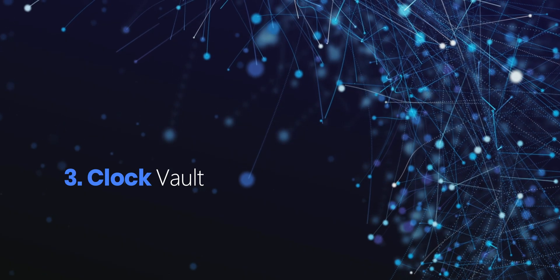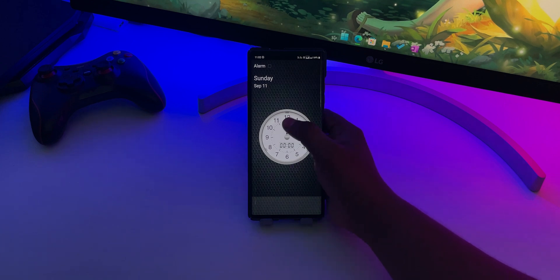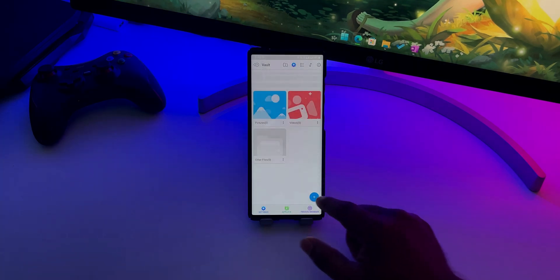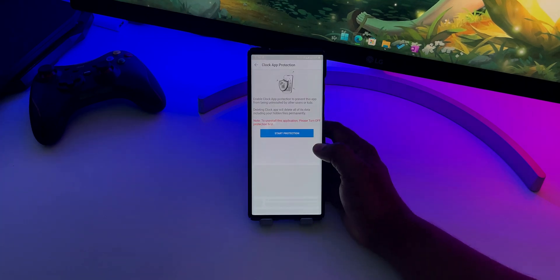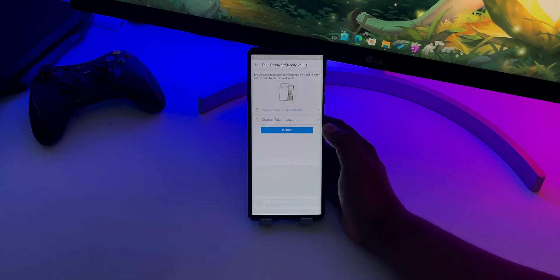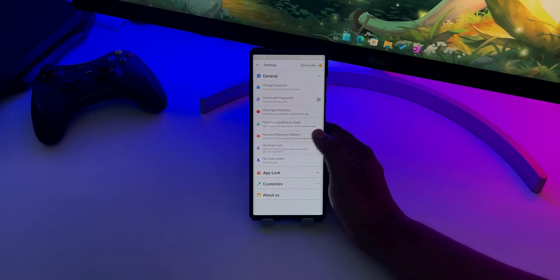Down to number 3 we have Clock Vault. This app may look like a regular clock app but deep down it has a private vault hidden behind it, and you can use it to hide your secret pictures and videos. And to protect those media files, you can set up a time pin or fingerprint. What I like the most about this app is that it offers tons of advanced features for free, including accidental app uninstallation, a fake password to open the required vault, password recovery via email, and break-in alerts.